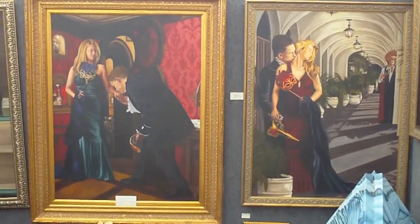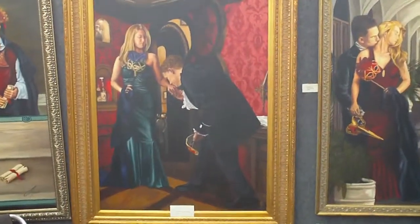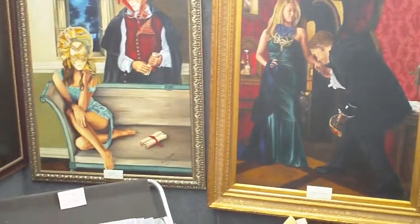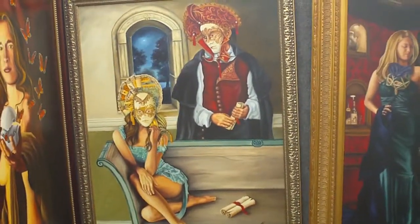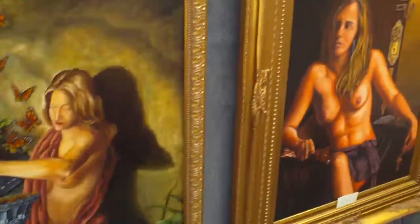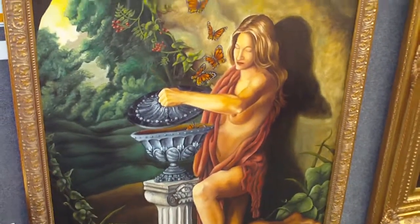I photograph all my models, and most of the backdrops for the models are actually places that I've been to — possibly Los Olas, the Columbia restaurant in Ybor City. And then I take those backdrops and I incorporate them with my models, and they become part of the paintings.